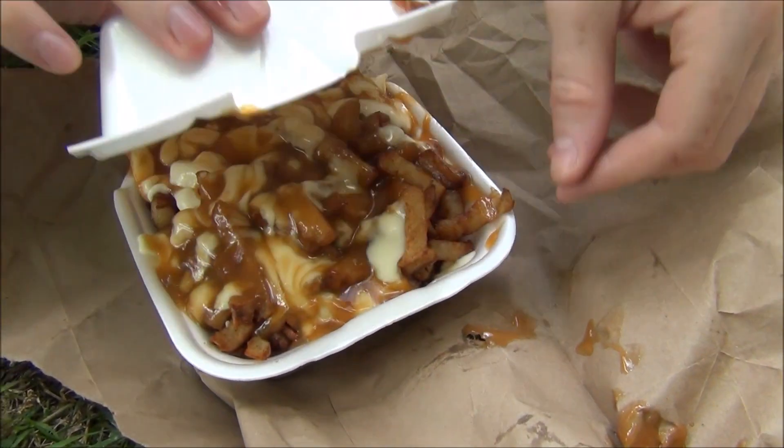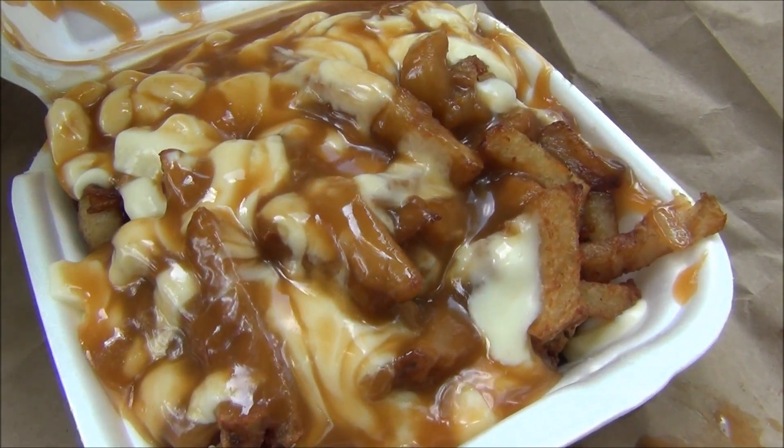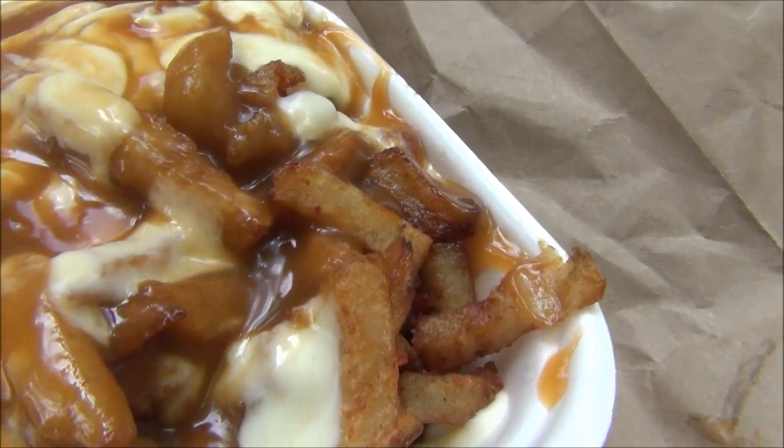So it is time for the big reveal. Look down here. This is the standard one. Oh, look at all the cheese curd — it is melting and the gravy, it is just like these fries are swimming in a pool of gravy. That is amazing.